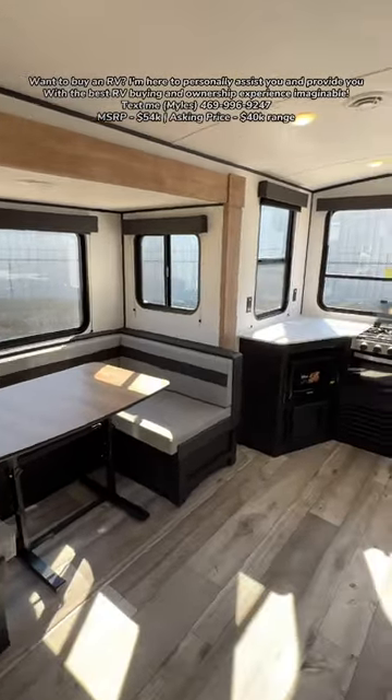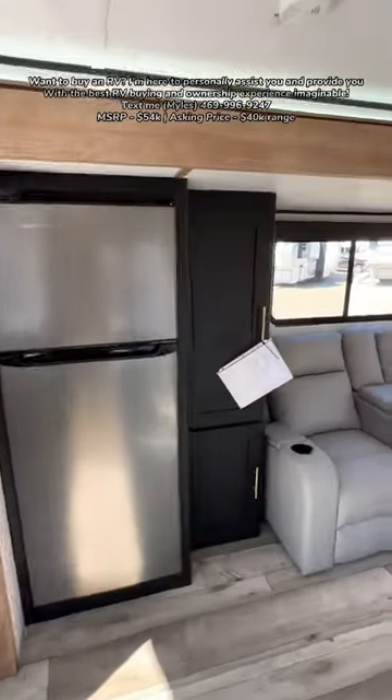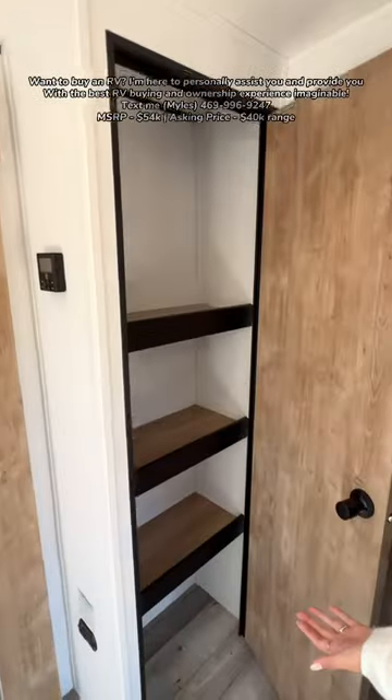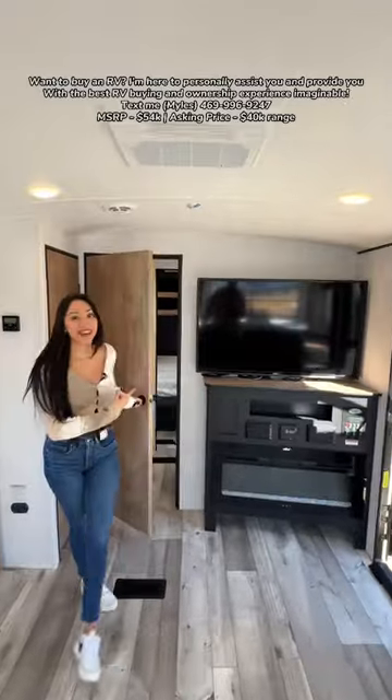You have a U-shaped dinette with a removable table, a rear kitchen absolutely to die for, your refrigerator, one pantry, two recliners, and a second pantry. There's also a barreled ceiling giving you a seven-foot ceiling height.